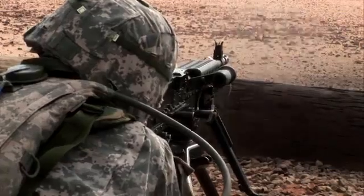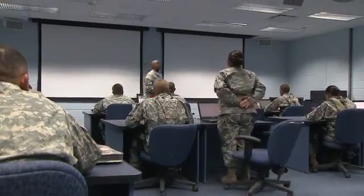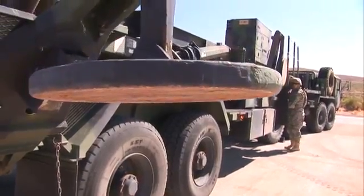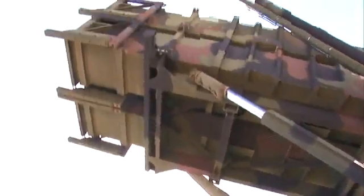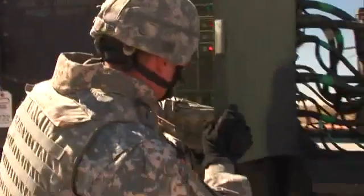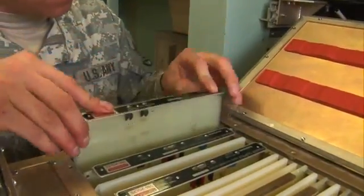After your initial entry training and advanced individual training, you'll work in the field supporting Army operations day or night, where you may install the launcher's platform and erect its antennas. You may also deploy communications support equipment, troubleshoot computer boards in the system's panels, or replace parts on the launchers and outriggers.